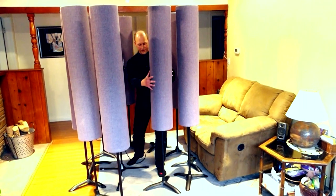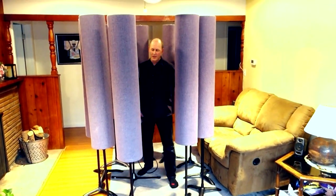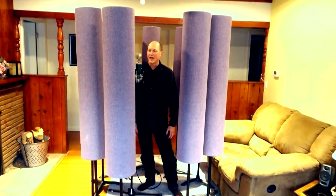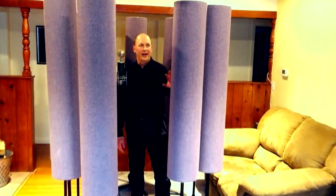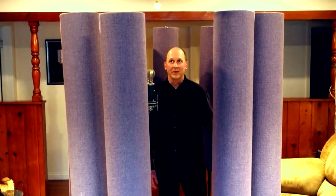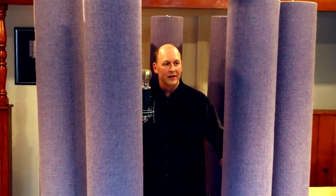The first time I ever used the Studio Traps was with Michael Jackson with Bruce Swedien at the Hit Factory in 1994, and I heard them for the first time there. To hear it is to believe it — they really make a great difference in the sound of the recording.